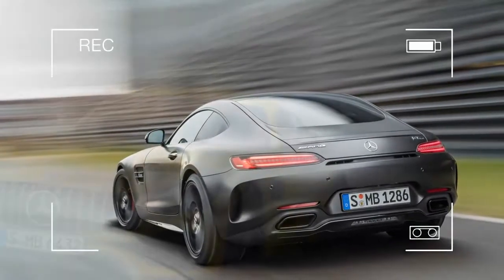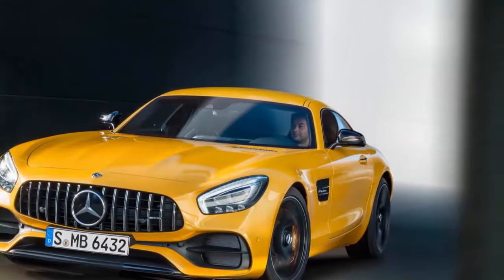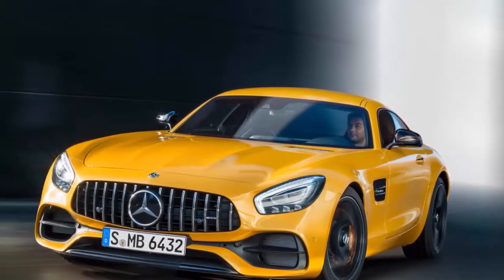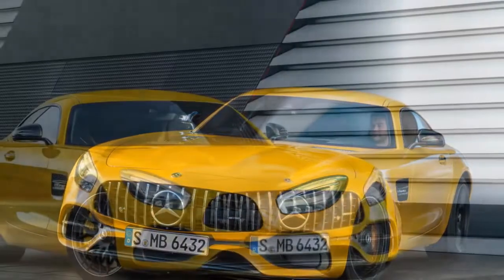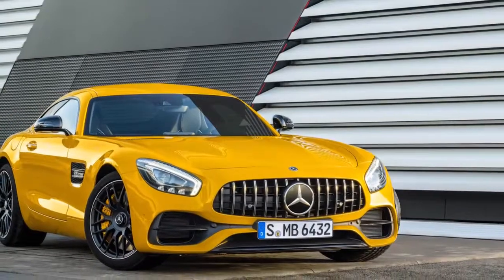The new addition to the AMG GT lineup sits above the base GT and the GTS, and just below the wild, winged AMG GT R. Not surprisingly, it mirrors powertrain specs, styling, and equipment levels of the AMG GT C Roadster that debuted two months ago at the 2016 LA Auto Show.